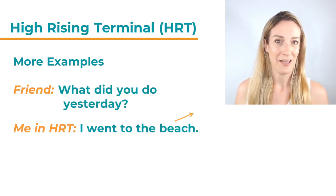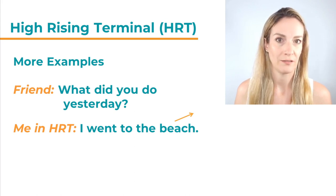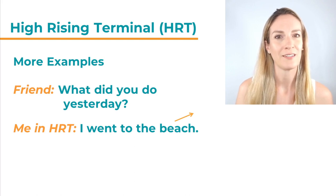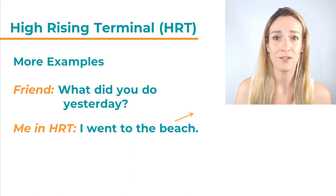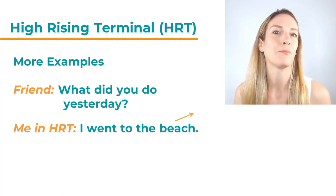Here is another example. Imagine your friend asks you about your weekend: 'What did you do yesterday?' And you answer, 'I went to the beach.' With rising intonation, that is exactly HRT — High Rising Terminal. Normally you would have a falling intonation: 'I went to the beach.' But with HRT it is: 'I went to the beach?' It almost sounds like you want to add some more information.